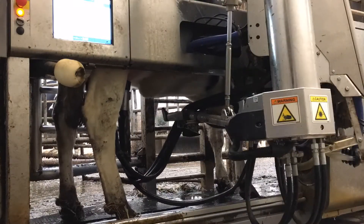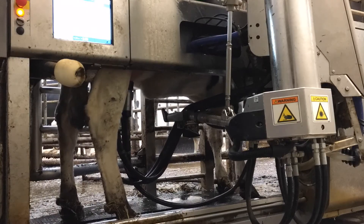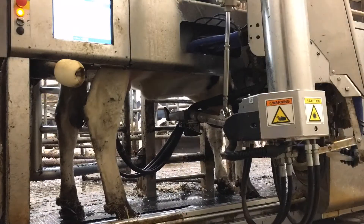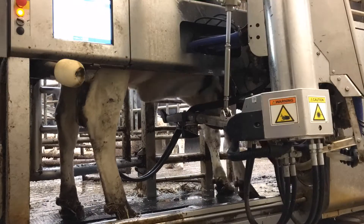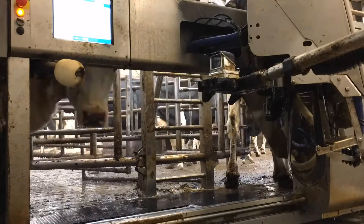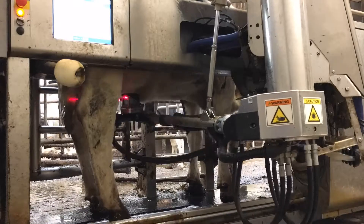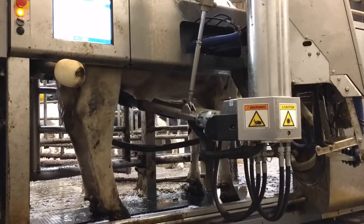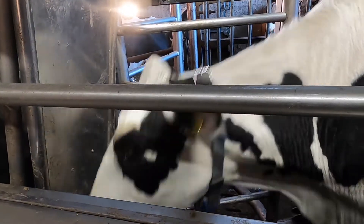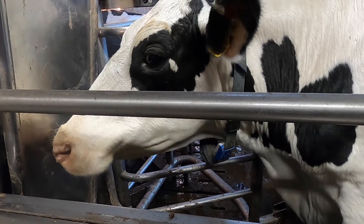On our farm we also have four robots which help us to milk the cows. These allow cows to pick and choose when they want to get milked themselves. The robot uses a laser and a camera to clean the teats and then attach the cluster to each teat. At the end of milking the teats are disinfected and the cow leaves, waiting for the next cow to come in. Each cow takes about seven to eight minutes to get milked and usually comes to get milked three times a day. Whilst in the robot, they get special biscuits as an extra treat.